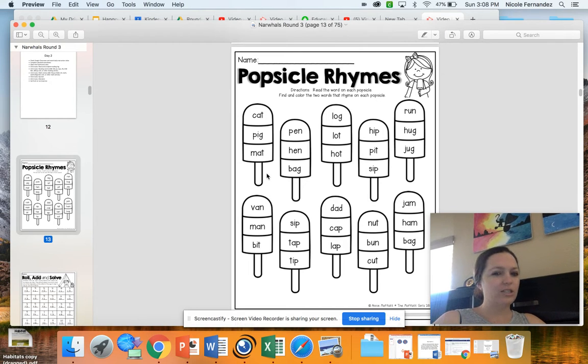So I have to think which of these two words rhyme — it'd be cat and mat. So I would only color in those two parts of the popsicle. I would leave the part where it has pig white and blank. Then I'll keep going through my different popsicles, reading and coloring only the rhyming words.